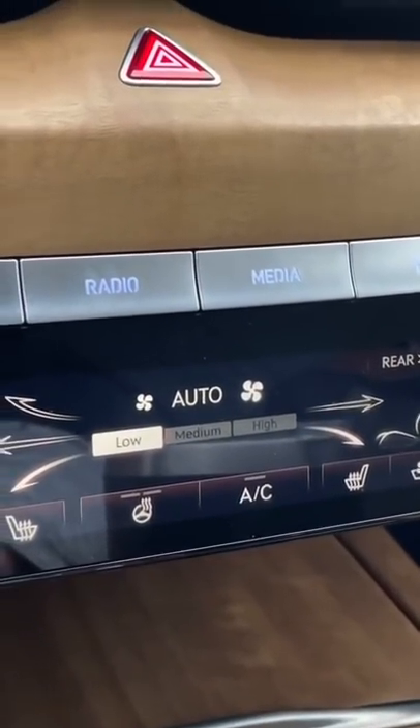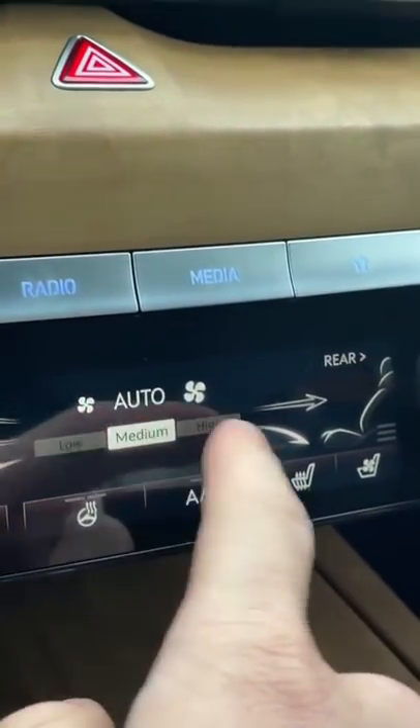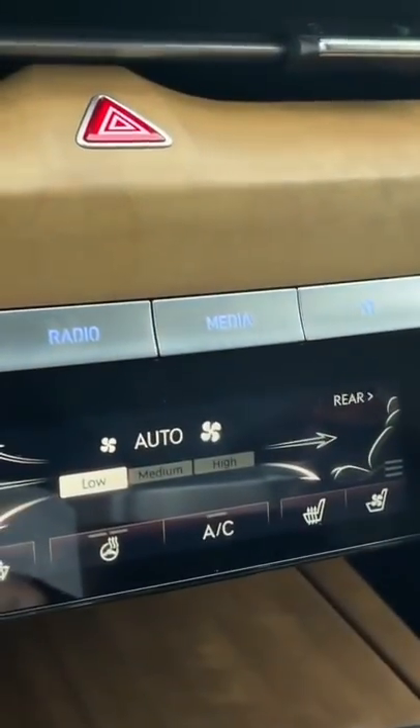You can put the climate control on auto, but then even on auto, it has high, medium, and low settings for the fan speed.